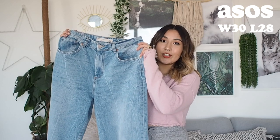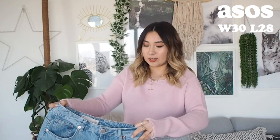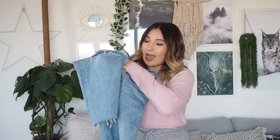They are from ASOS, waist 30 and leg 28 — a short leg. They have a pale blue wash and rips on both knees with a distressed hem at the bottom. They are pretty much a straight up and down wide leg jean. There is nothing figure-hugging about this pair and I think that scares a lot of people out of wearing wide leg jeans, because they are not inherently feminine in shape and are very difficult to style when you overthink it.